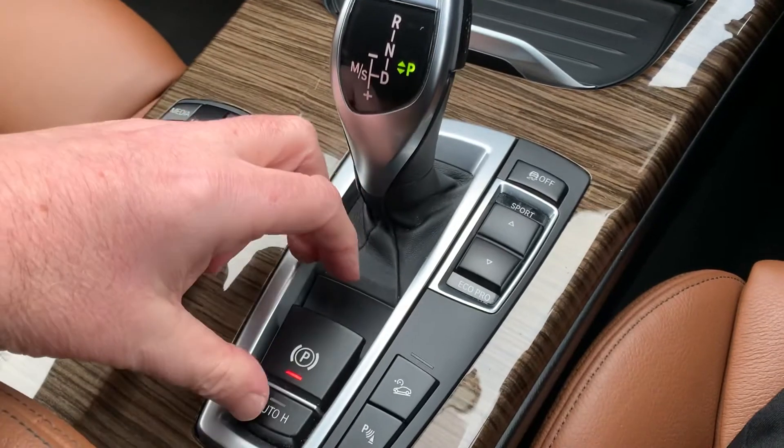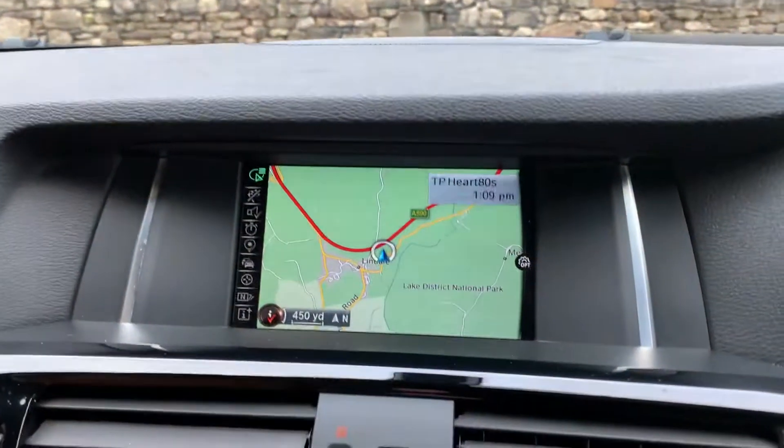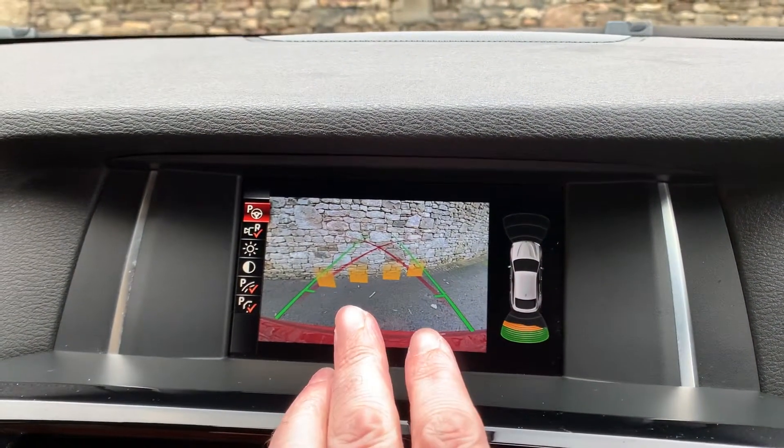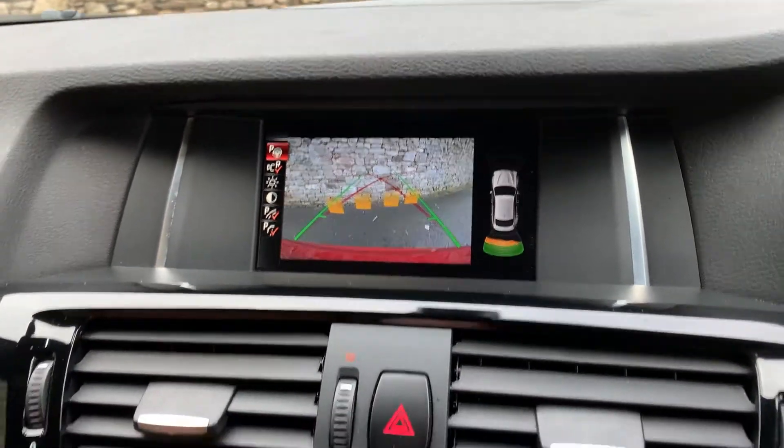Very responsive electric handbrake, auto hold, and parking sensors front and rear. In fact if you select reverse you'll see that you've got parking sensors front and rear and you've also got a rear camera as well, so no excuses for hitting anything whilst parking.